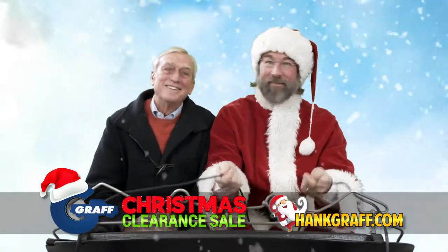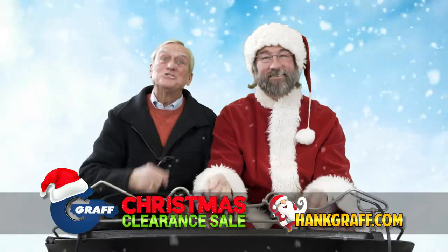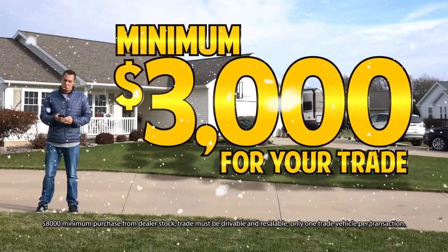It's the Graff Christmas Clearance, and the savings couldn't be better. We want to put a new Chevrolet in everyone's driveway, and we'll give you a minimum of $3,000 for your trade.